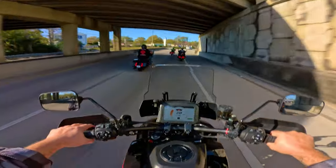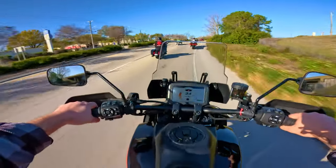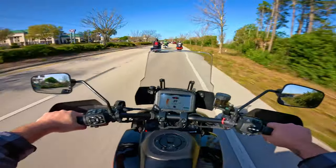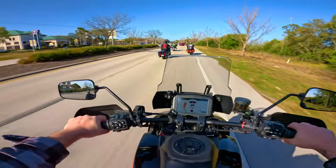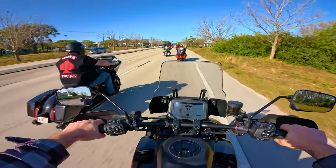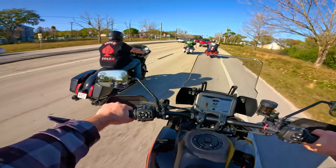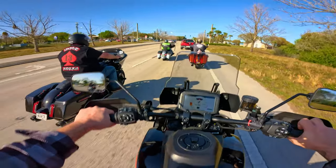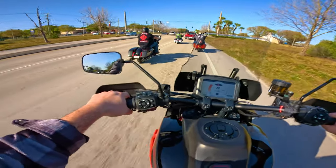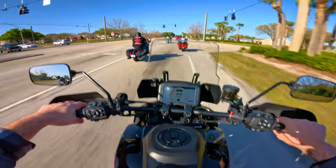Since this is a group ride, we have a leader - the guy in the green Harley vest - so it's not like I can just rip this thing open. I'm excited though, I'm going to be riding the CVO ST tomorrow. I know a lot of people probably want to see that one.